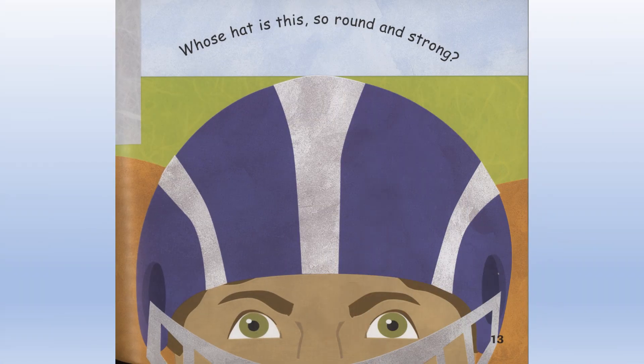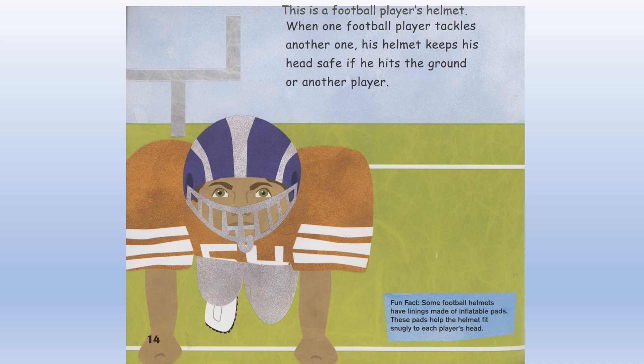Whose hat is this so round and strong? This is a football player's helmet. When one football player tackles another one, his helmet keeps his head safe if he hits the ground or another player.